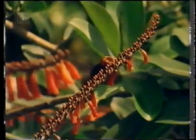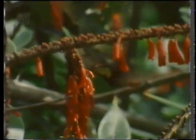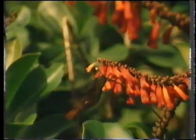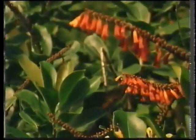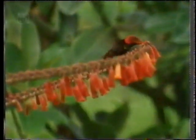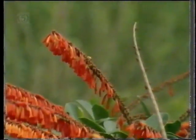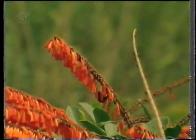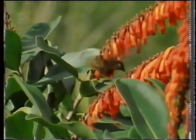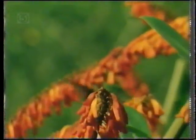A ruby topaz demonstrates not only its skill in the air, but also the flashing red and gold colors that give it its name. The ruby topaz is feeding at a branch of Norantia. The red flowers hanging from the branch are in fact just nectaries — living jugs of sugar solution which the birds can drink. The reproductive parts of the flowers are on top of the branch, and the hummingbird doesn't touch them. By feeding in this way, the tiny birds are cheating the flower, taking its nectar without pollinating it, thanks to their ability to hover and feed on the wing.